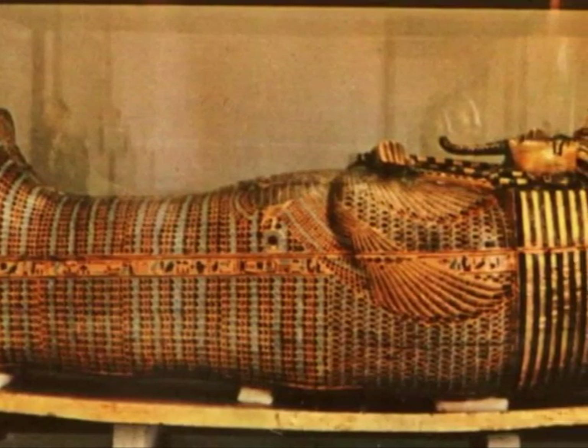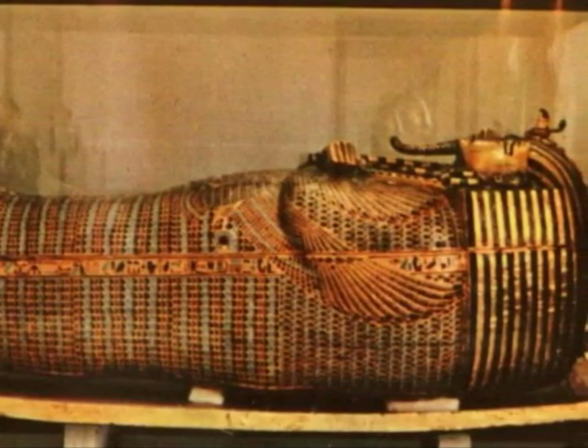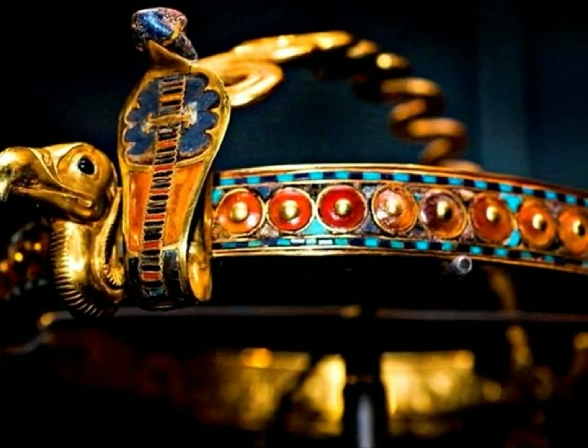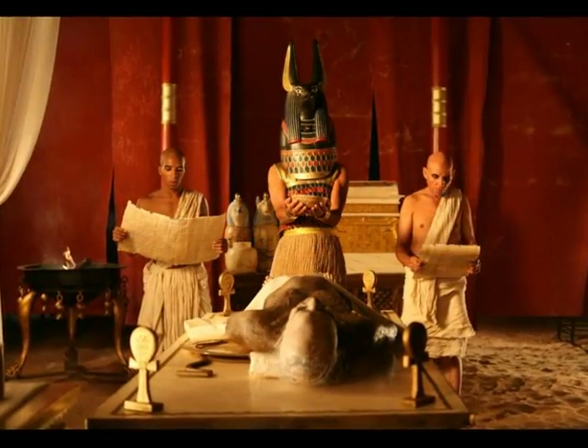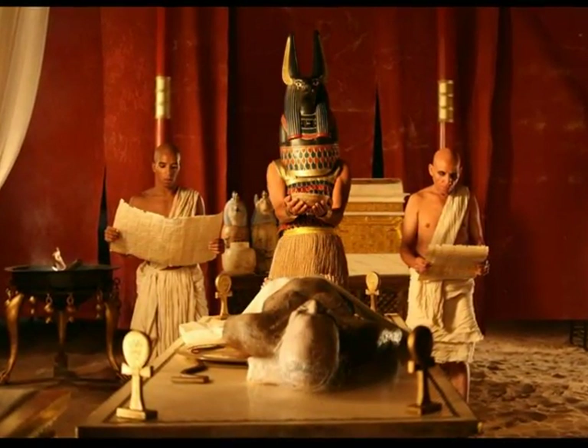Did you know that after the pharaohs were mummified they were put into a sarcophagus? This is some jewellery that would have been buried with the pharaoh. This pharaoh is about to get mummified.